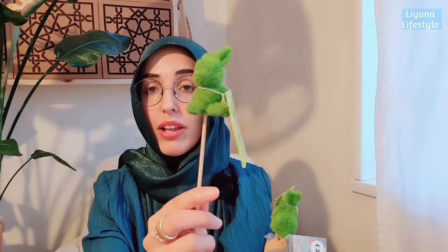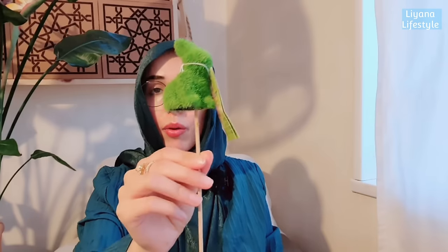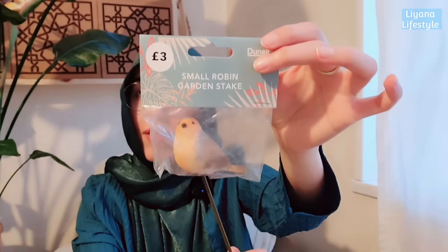Back to Poundland - I grabbed these and couldn't believe the price: they're 80p, under a pound. Poundland is matching Home Bargains' 79p price points, being a little bit cheeky. They had the same bunnies in different positions. I also grabbed a bird from Dunelm - I don't have a bird this size for my crafts - and that was three pounds.